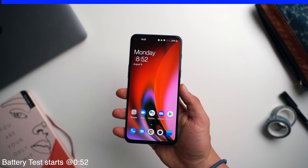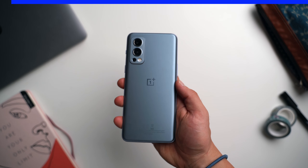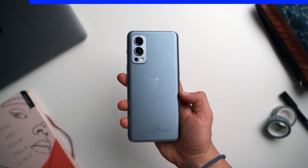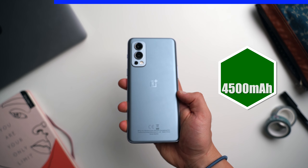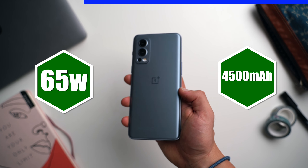Hey, what's up guys, it's Darius and this is the brand new OnePlus Nord 2. On paper it seems like amazing value for 400 bucks. In this video I want to test the battery life and the charging speed, as they've both been improved compared to its predecessor — it now has a larger battery capacity and comes with faster charging, so I'm definitely excited to test that out.